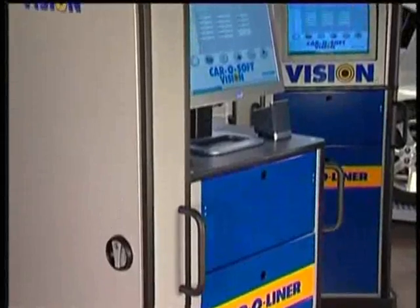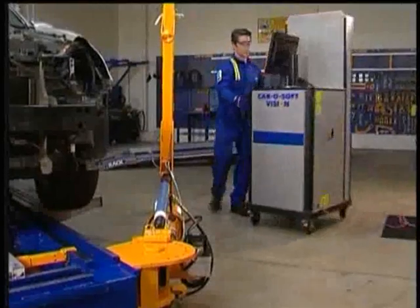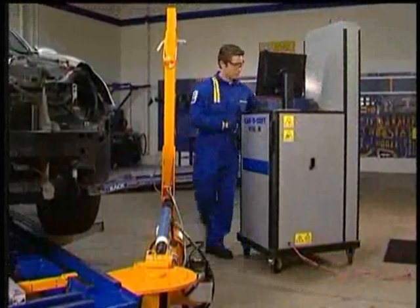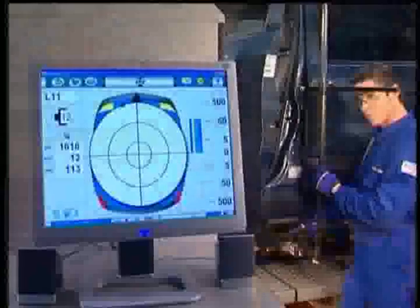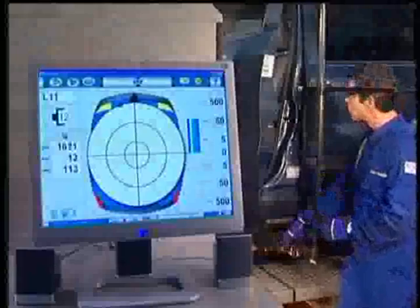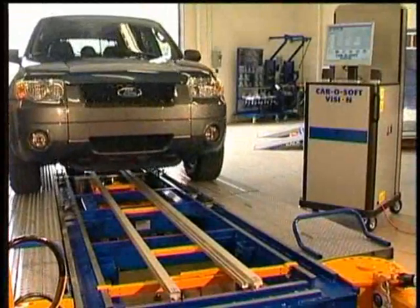Streamlined and compact, yet powerful and versatile, the Carotronic system lets you take a vast array of measuring capabilities to wherever you need it on the shop floor. The ability to easily move the system from bay to bay also makes it ideal for additional uses, such as damage analysis in the estimating department. It all adds up to reduced cycle times, more accurate repairs, increased productivity, and enhanced profitability for your business.